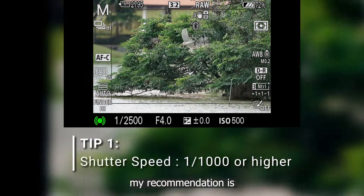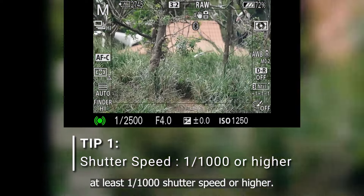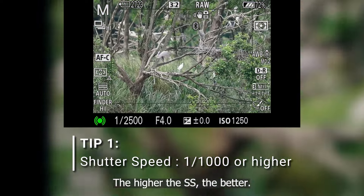For birds in flight, my recommendation is at least 1 over 1000 shutter speed or higher. The higher the shutter speed, the better.